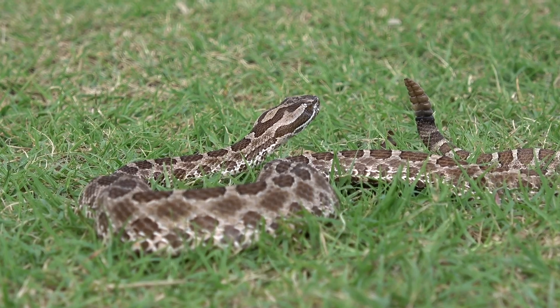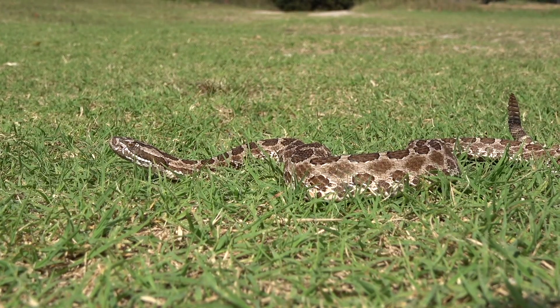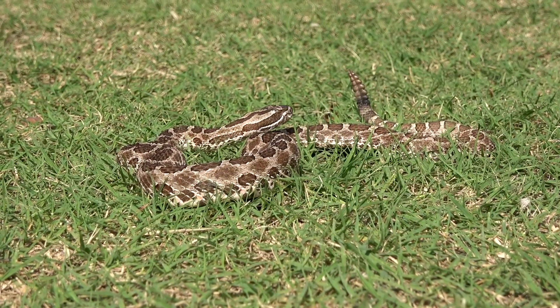It's windy as heck out here today. This little guy's not moving a whole lot — he knows we're here and he's kind of keeping an eye on us.